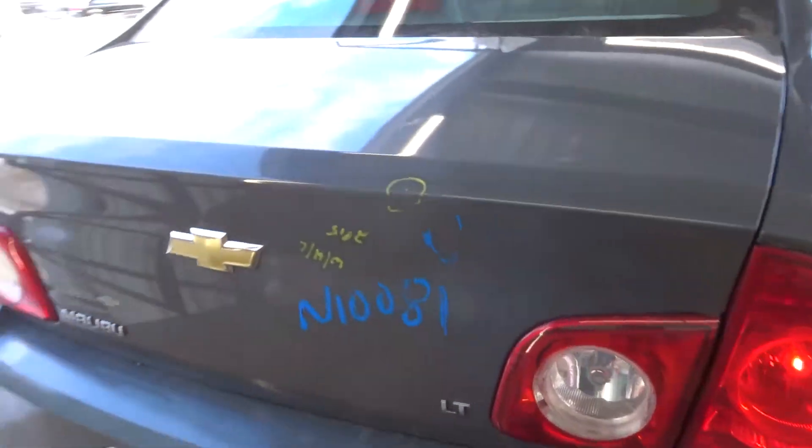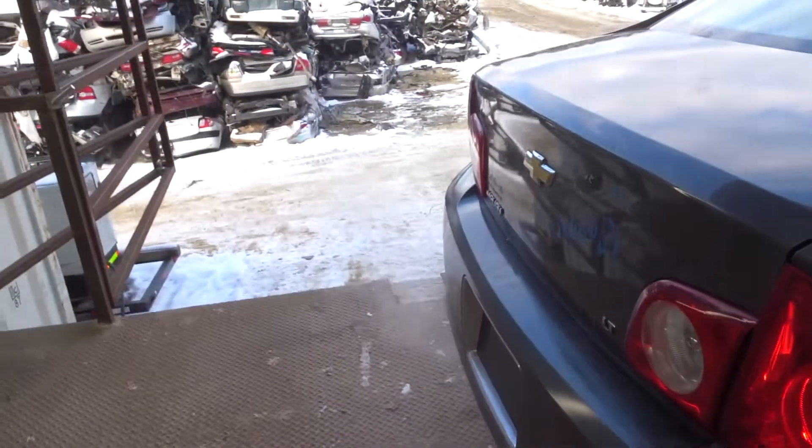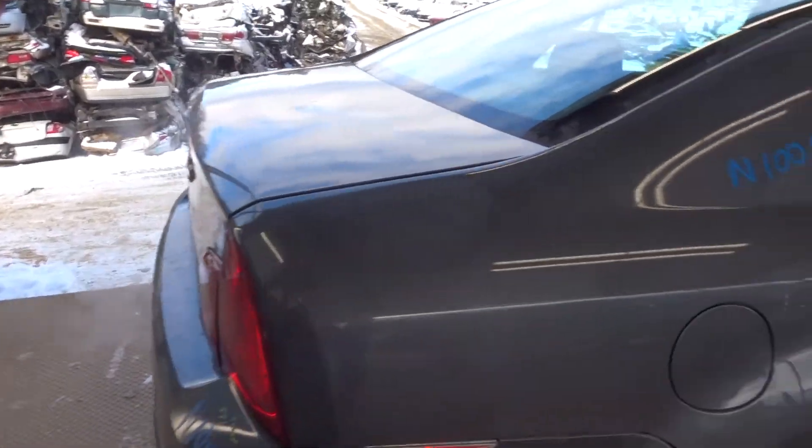A rear bumper cover complete, a clean deck lid with lights and hinges, and a clean right rear quarter.